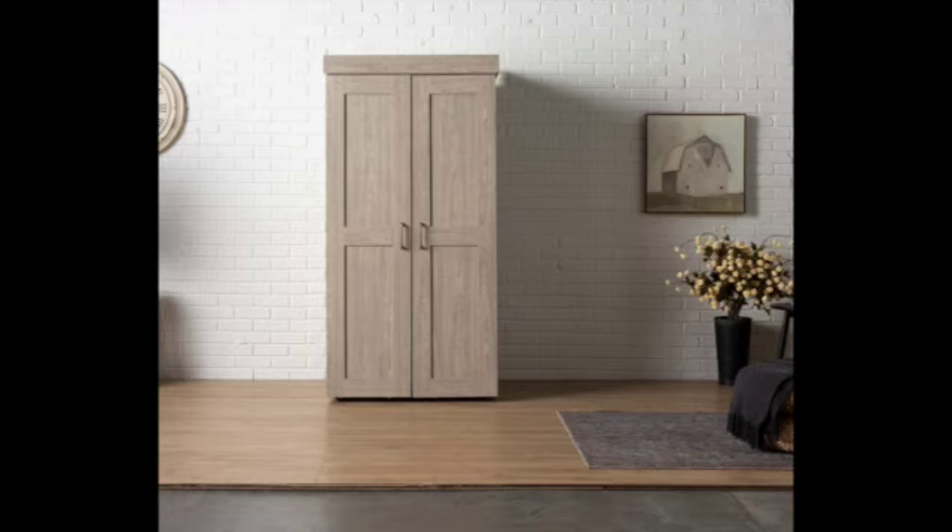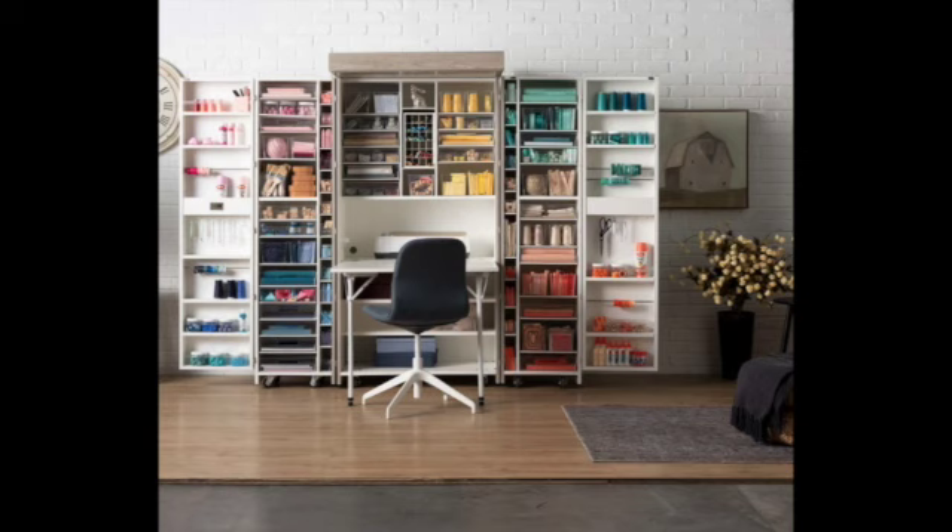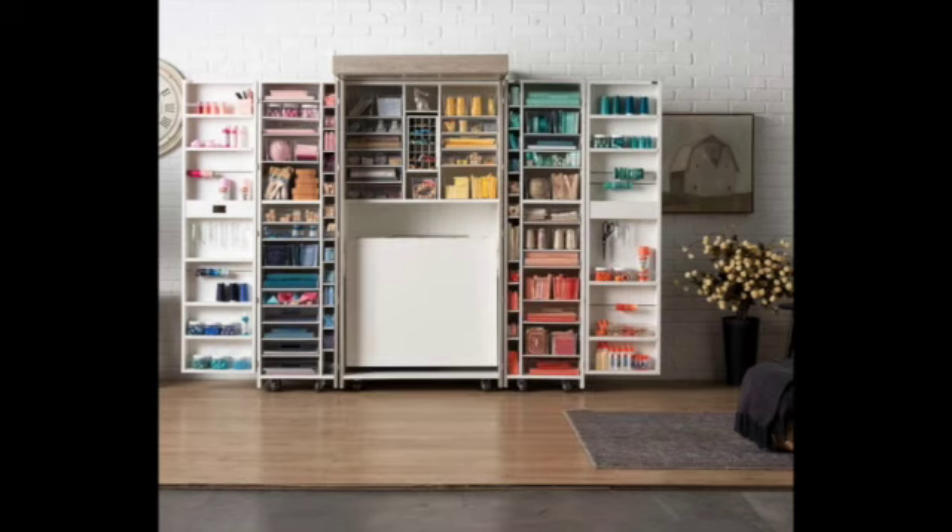Hi everyone, thanks for joining me. I just wanted to pop on here really quickly and let my European subscribers know that Create Room has an amazing deal on this gray dream box right now. This is the farmhouse gray dream box and it is gorgeous.